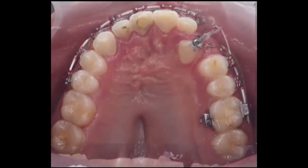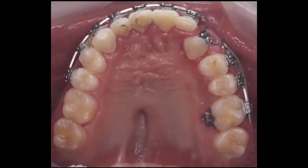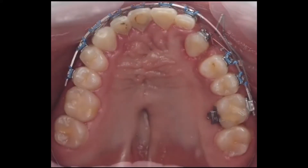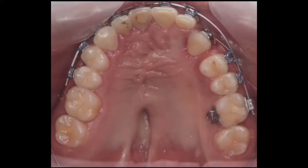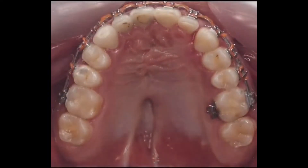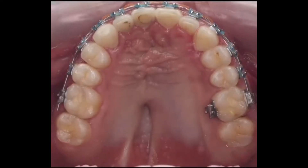Impacted upper canines often appear as a challenge against this goal, for they play an important role in achieving good facial and smile aesthetics given their strategic position over the canine eminences, which support both the alar base and upper lip.